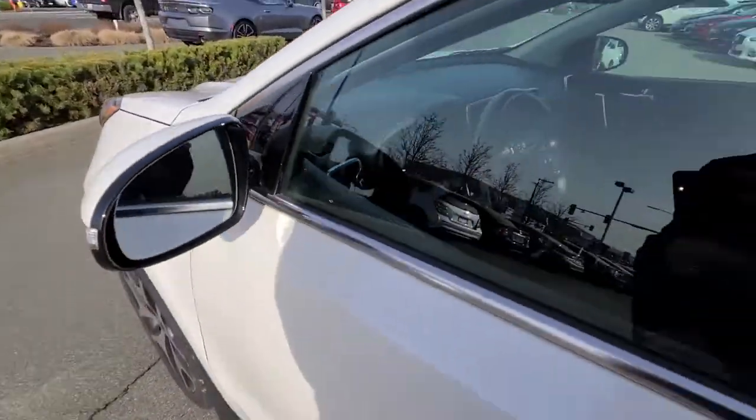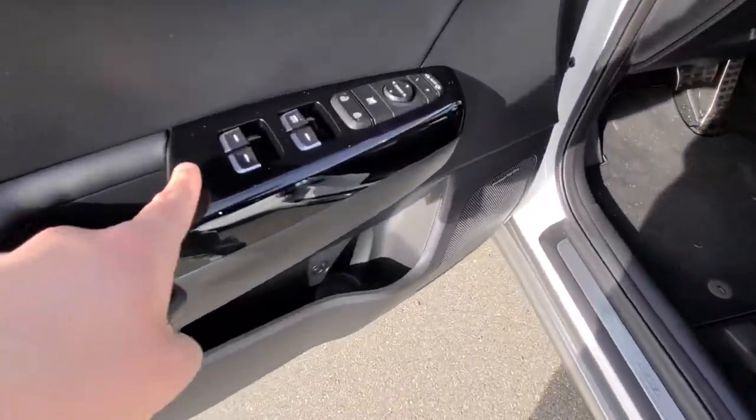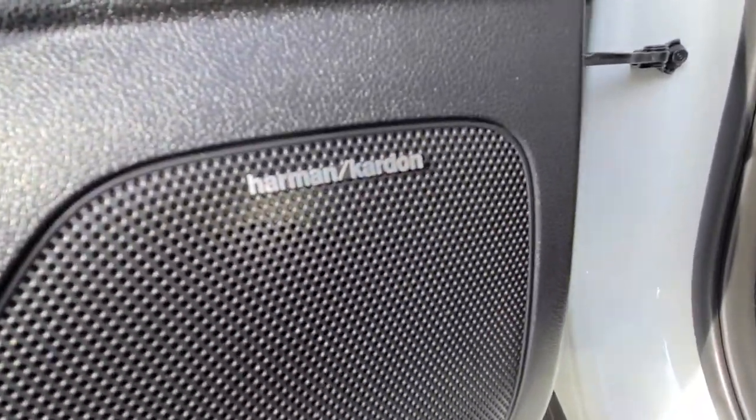You've got your blind spot monitor there — if someone's in your blind spot it'll actually light up amber. Power windows, locks, and mirrors. You've got your Harman Kardon premium audio system there.